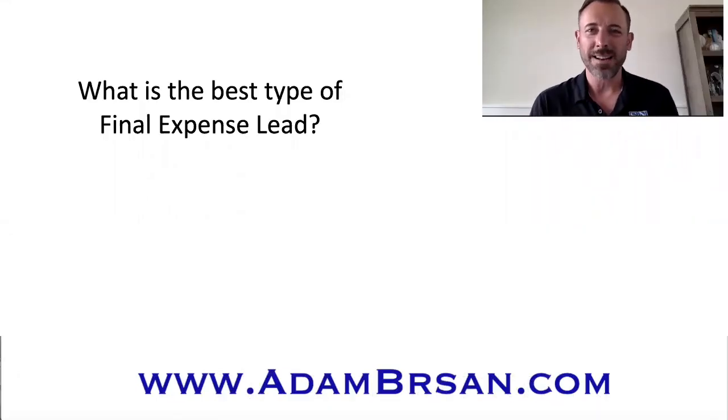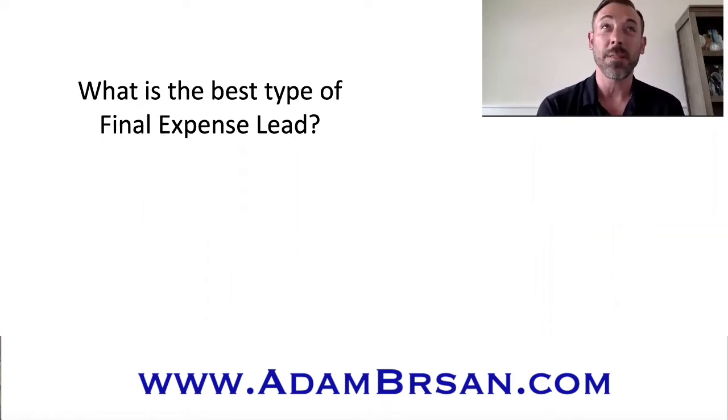Hey, everybody. Adam Bersand here. For those of you who do not know me, I've actually been in the final expense business since before it was even cool to be in the final expense business. I'm going on now about 16 years. I not only am an agent who goes out and personally produces, but I also work with agents and develop agents to see to it that they can have a successful career in this business.